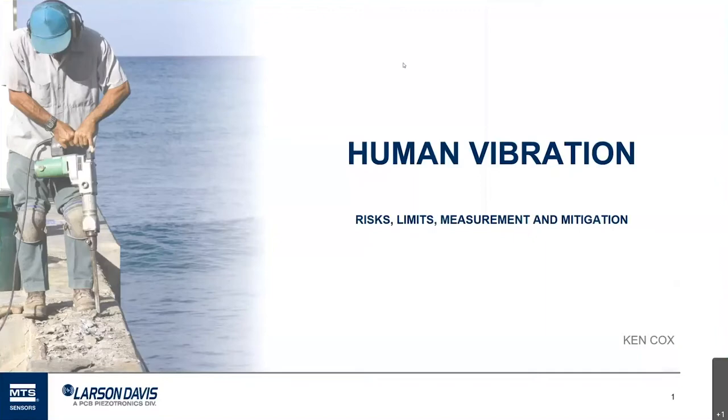Welcome, everyone, to our next-to-last webinar in the series. It's being sponsored by Modal Shop and Marsden Davis. Today we wanted to talk about human vibration and some of the issues associated with that. We appreciate you setting aside a little time to spend with us today, and hopefully we have some information that you'll find valuable and useful in your work.